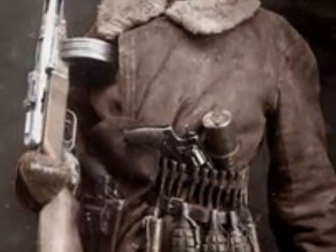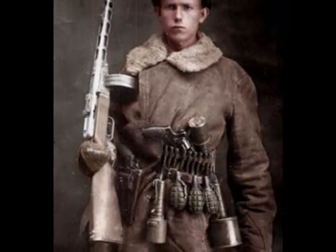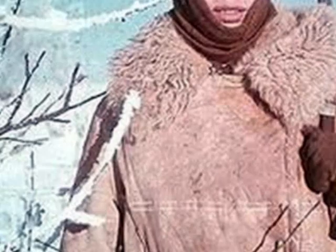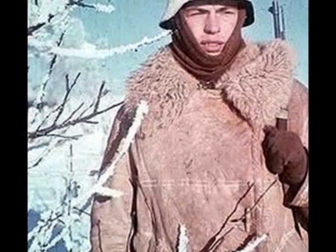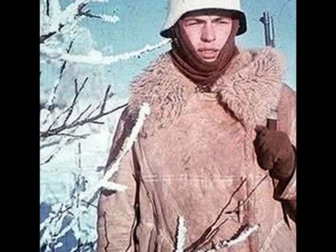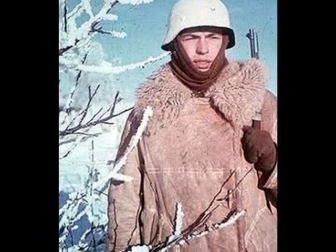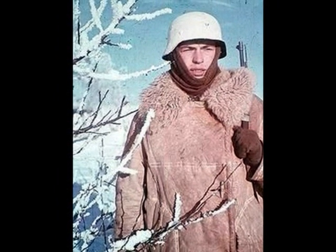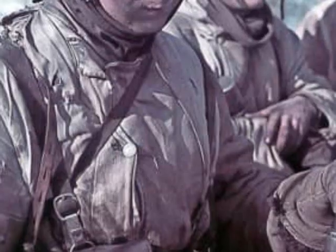The Soviets' winter gear was made for Russian winters; the German winter gear was not. Even when German soldiers had their winter gear on, they still went cold. It is also true that the German High Command didn't anticipate a long campaign lasting into the winter, and therefore adequate preparations such as the distribution of warm clothing were not made.